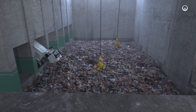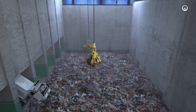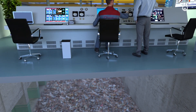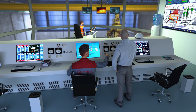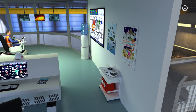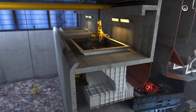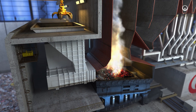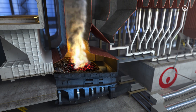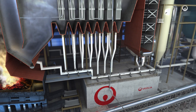Remotely operated, the grabs have a dual function: they mix the waste to make it homogenous and they feed the combustion furnaces. In the control room, the technicians control the facility's operation and the quality of the atmospheric discharge. The waste is tipped into hoppers to supply the furnaces and then burnt at a very high temperature. The plant is maintained under negative pressure to prevent any odours or off-gas from escaping.